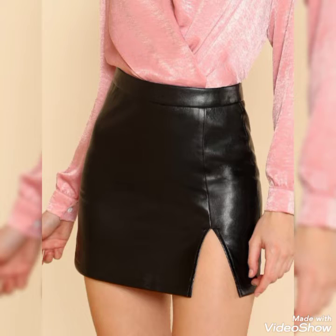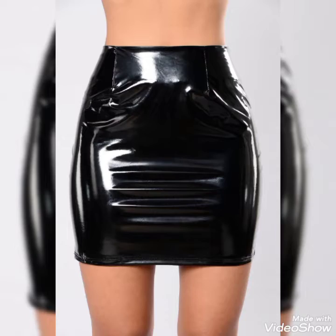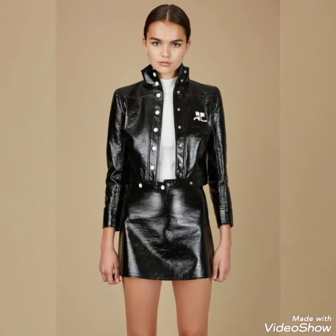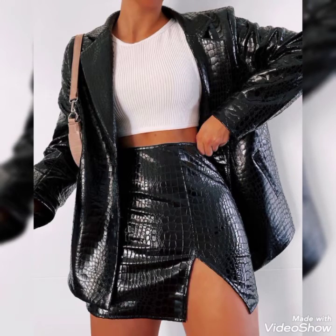Friends, if you love these leather mini skirts then please do like my videos. I always try to make useful videos with useful content for you. Tell me in the comment section how was the video, how were the designs — give your feedback in the comment section.